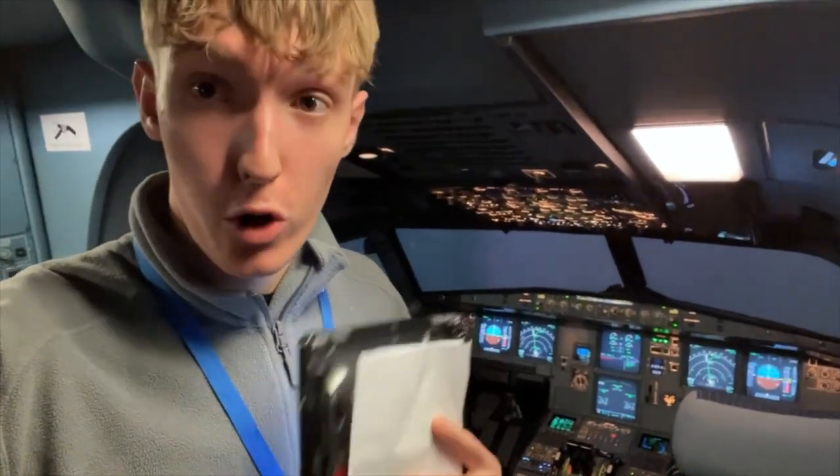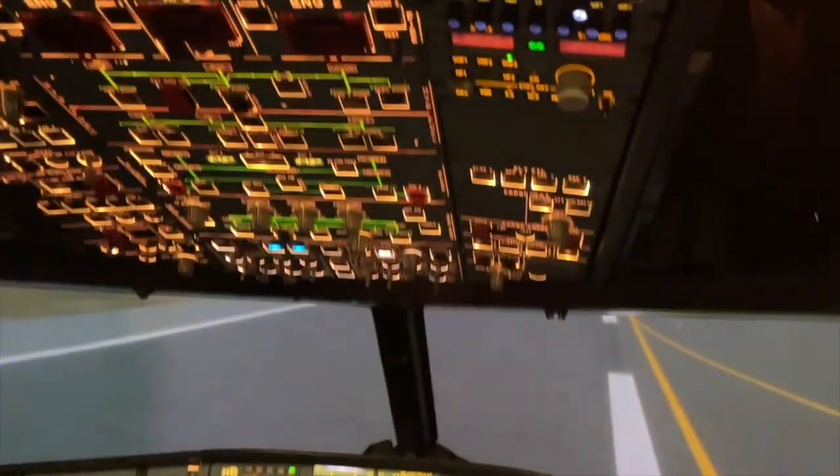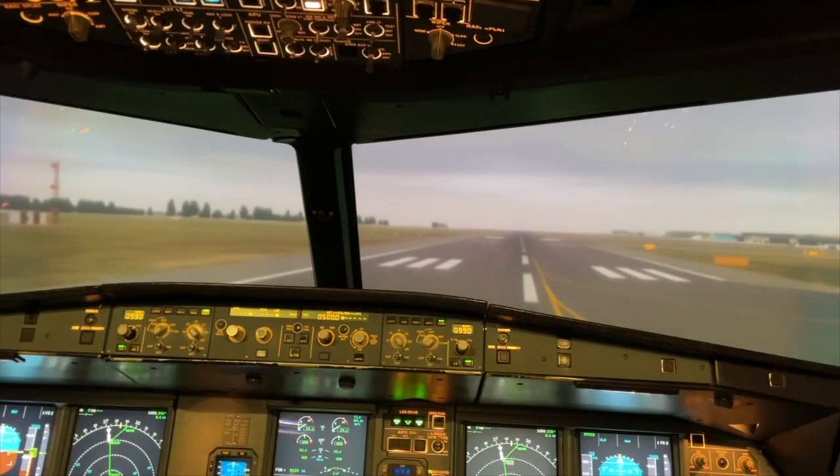First half of the sim is done. I was pilot monitoring for the first half, so now it's time to be pilot flying. We had some really good fun on that last flight — dual engine failures in the cruise, which are pretty cool, as well as some faulty airspeed indications and stuff like that. Pretty good fun and interesting. Now it's my turn to fly — this thing is just so cool. Let's get it.